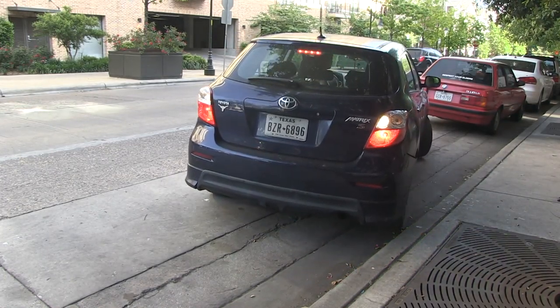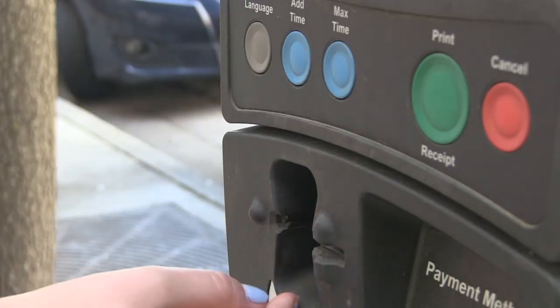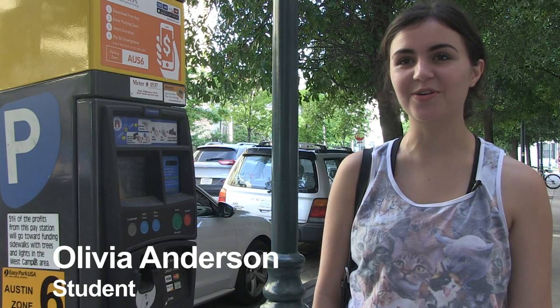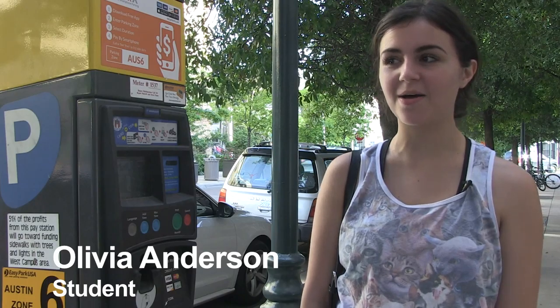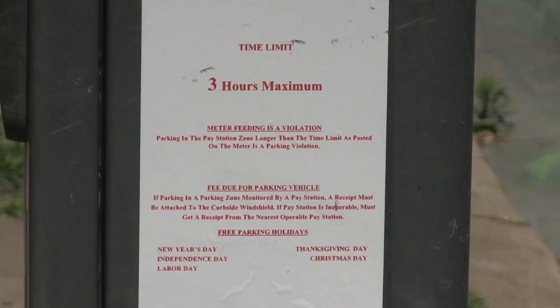Olivia Anderson drives her car to school every day, which means she needs to find a place to park it. 'I live about 10 minutes north of campus, so there's really no other way for me to get to school. I have to go and look for pay-to-park spots all through West Campus usually.' But parking isn't always easy for Olivia.